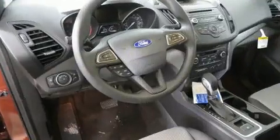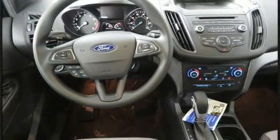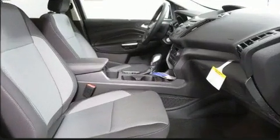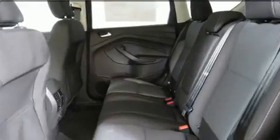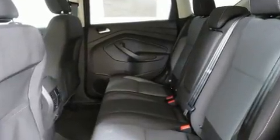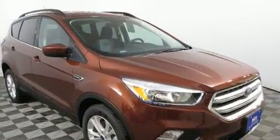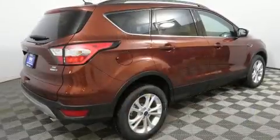Ford infused the interior with top-shelf amenities such as delay-off headlights, one-touch window functionality, heated seats, front dual-zone air conditioning, and remote keyless entry. You and your passengers will enjoy the stereo system, which includes a CD player with MP3 capability, steering wheel mounted audio controls, and six speakers providing excellent sound throughout the cabin.